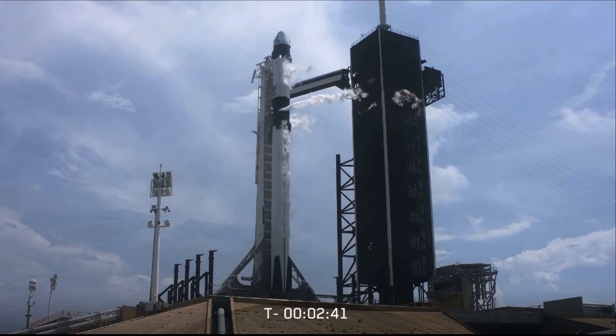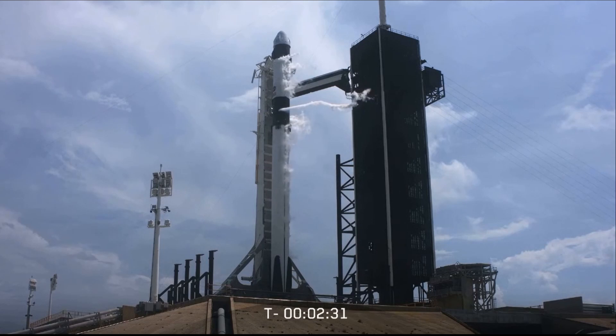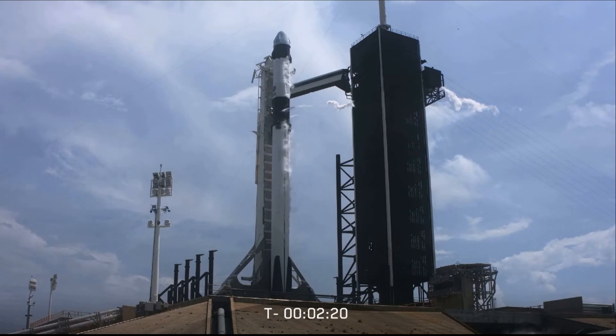We're at T-minus 2 minutes, 42 seconds. Stage 1 LOX load is closed out. Stage 2 will continue to load for about another half a minute or so. Once we get completion of stage 2 LOX loading, we have to vent down the line, so you'll see another large white cloud coming off of the strongback. That'll be normal — that'll happen around T-minus 1 minute and 40 seconds.